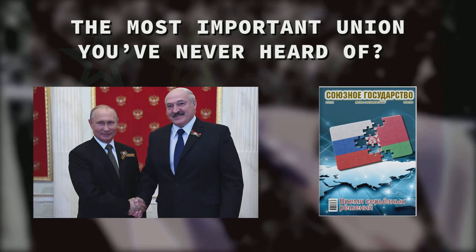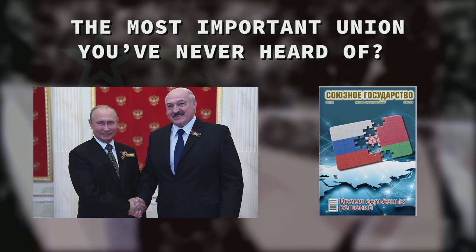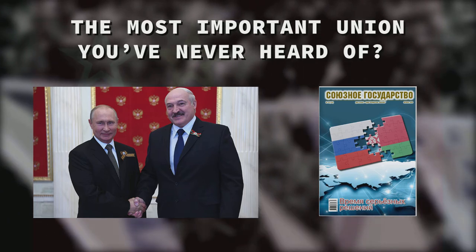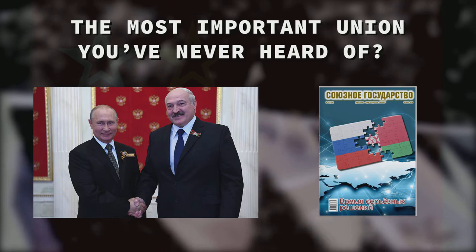But did you know that Russia and Belarus are part of a supranational union? It's called the Union State, and it's meant to foster tighter integration, including its own parliament. Initially it was very low-key, but lately it has been growing in importance.